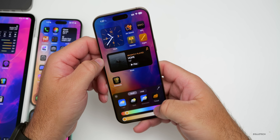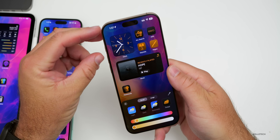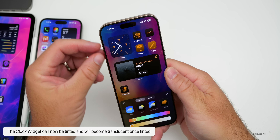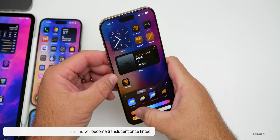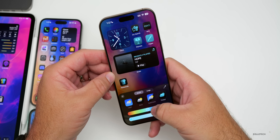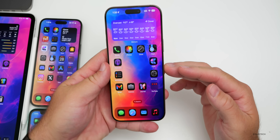On your home screen, if you have the clock widget and go into Edit Home Screen, then Customize and go to Tint, you can tint the overall icons and it also tints and makes your clock translucent. So that's a little update when you're in tint mode — it will change with the clock and look a little bit better.